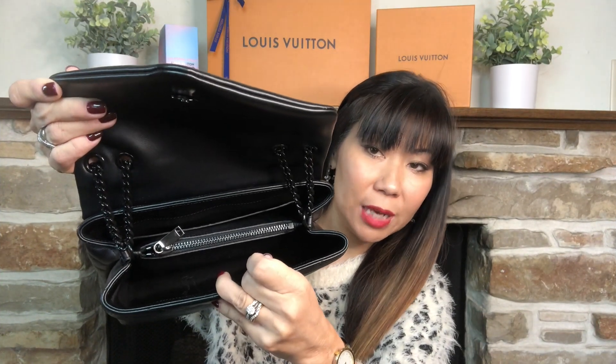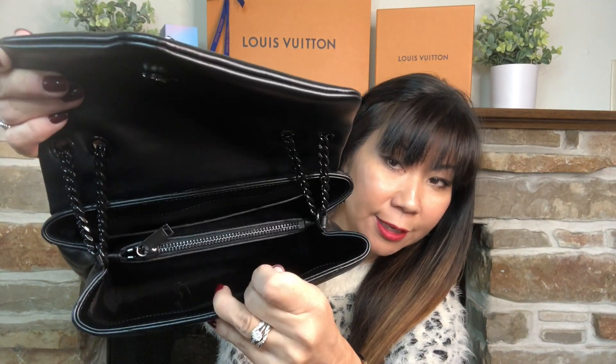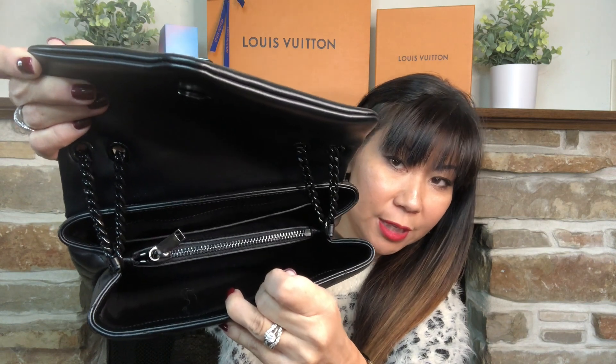Now that the Lulu bag is empty you can see it has a very dark interior and you can see that center zippered pocket that divides the bag into two separate compartments with a thin middle zip section. Like I said I kind of wish it didn't have that because it would be more roomy, but it's not a deal breaker. Now let me grab my Gucci Marmont bag and see if the items from my Lulu bag will fit in the Marmont.